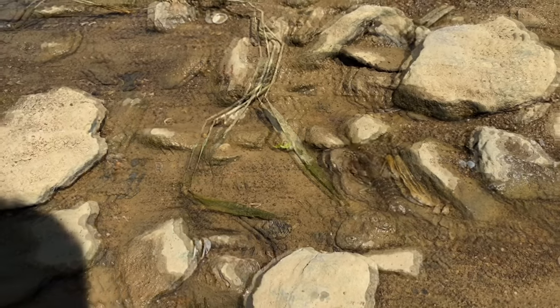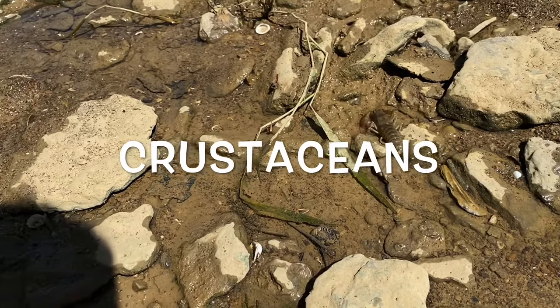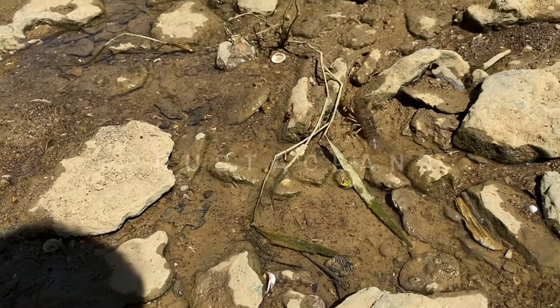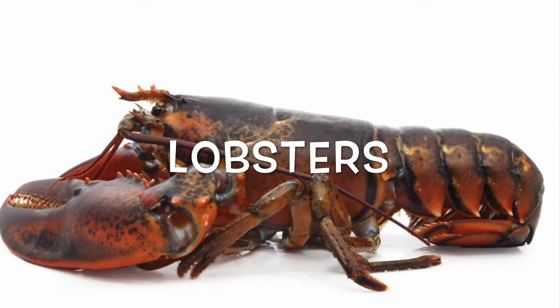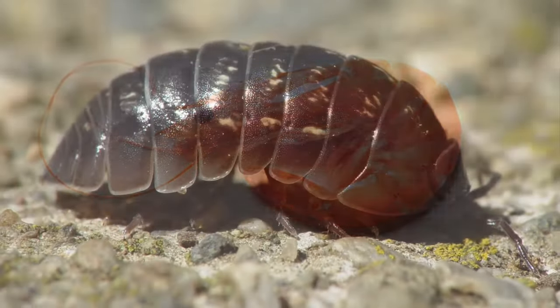Crayfish are crustaceans, which means they belong to a large group of animals that share similar characteristics, kind of like a family. Other crustaceans include crabs, lobsters, shrimp, and pillbugs.